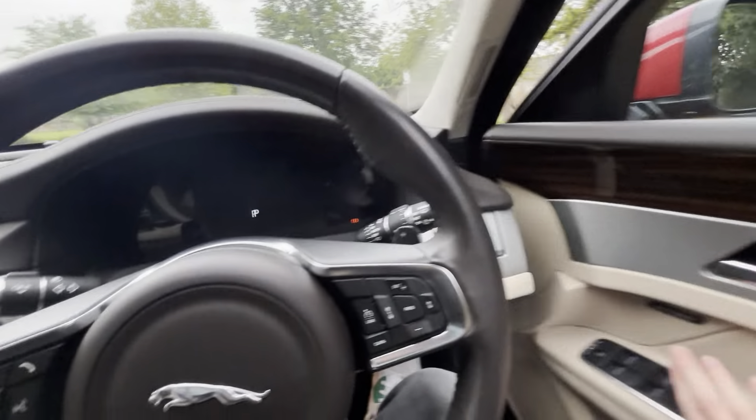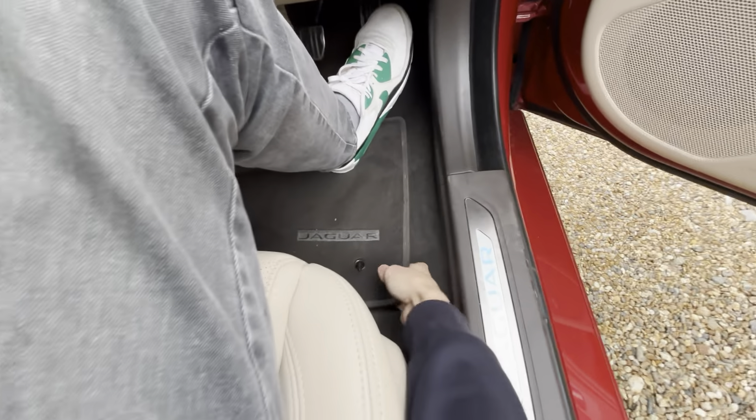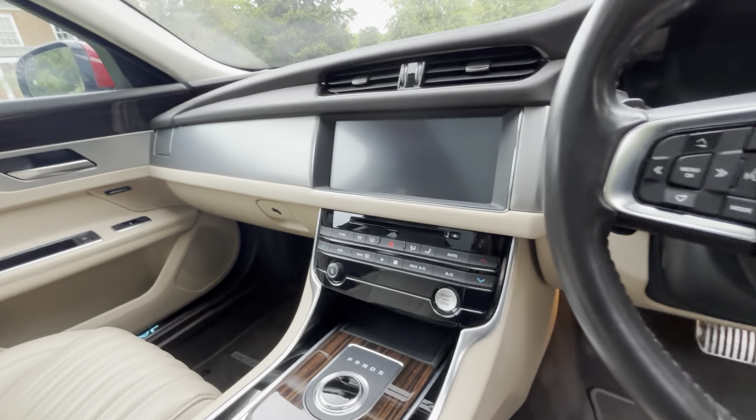There's a head-up display projected there, illuminated stainless steel tread plate sills, and nice carpets as well. It's fully loaded with options.